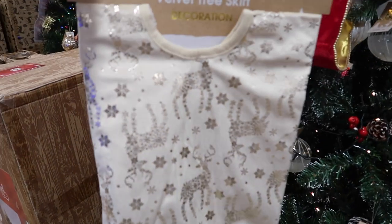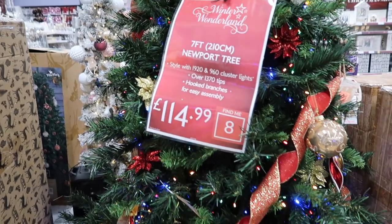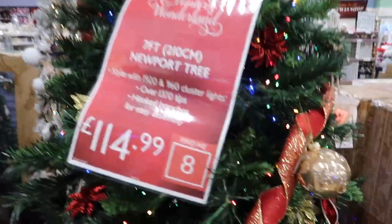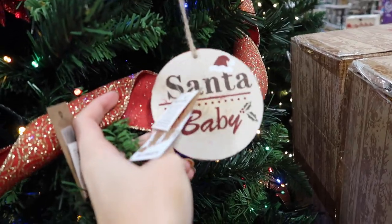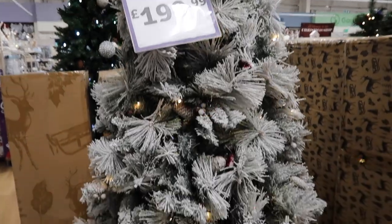There are nice velvet tree skirts here. This tree has better quality - I'm vibing it a lot more. It's seven foot though, which is probably too big for my studio. If it was a six foot I might have got it - it's only £115. The ribbon's cute as well. Then they've got a seven-foot shimmering white fir tree - that's quite good quality, I should think so for £200. Actually I'm impressed with that one.